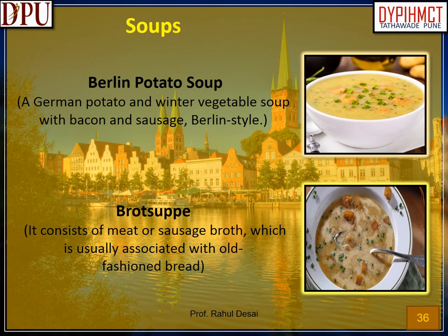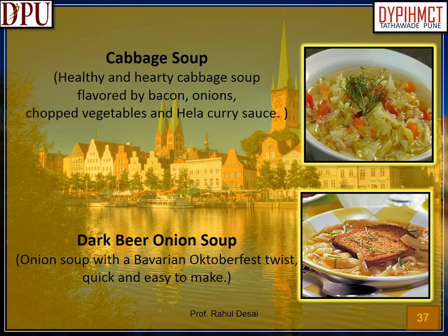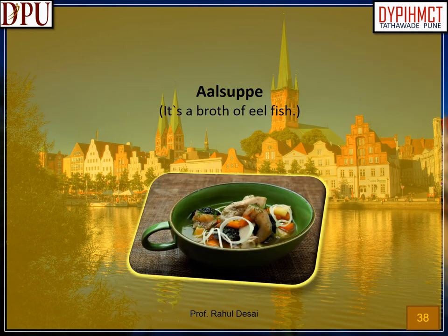Famous soups of Germany. Berlin potato soup: a German potato and winter vegetable soup with bacon and sausage, Berlin style. Bratsup: consists of meat or sausage broth, usually associated with old-fashioned bread. Cabbage soup: healthy and hearty cabbage soup flavored with bacon, onions, chopped vegetables and curry sauce. Dark beer onion soup: onion soup with a Bavarian Oktoberfest twist, quick and easy to make. Aalsuppe: a broth of veal and fish.